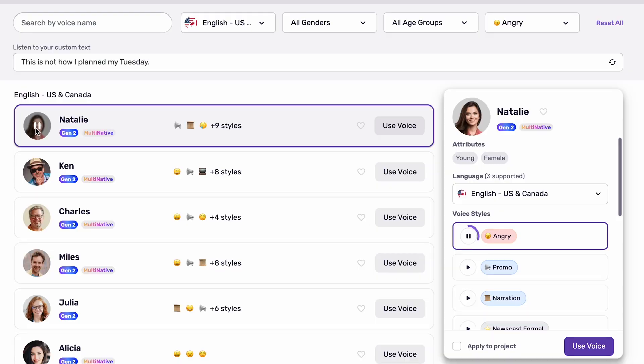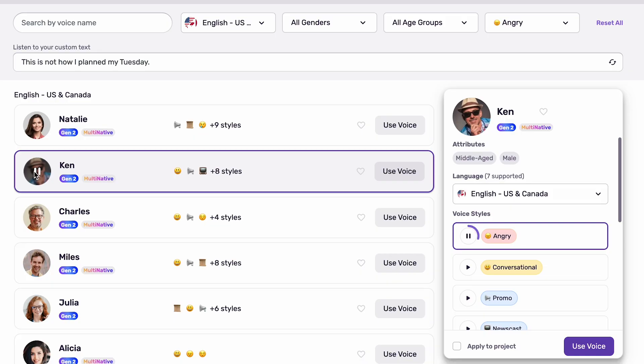"This is not how I planned my Tuesday." And while Murph AI may not have the most extensive celebrity or novelty voices as seen elsewhere, it does make up for this with reliable, realistic voices suited to corporate environments and professional training modules.